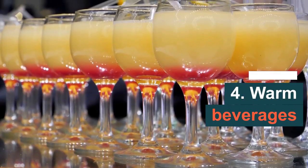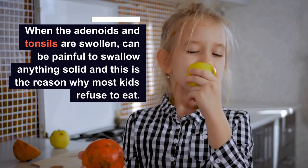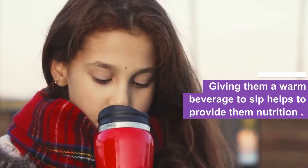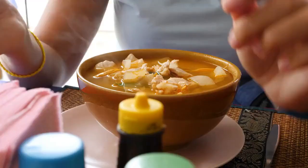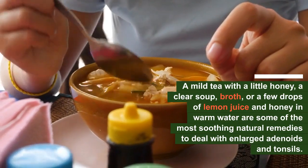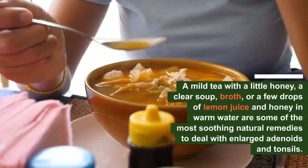Number 4: Warm Beverages. When the adenoids and tonsils are swollen, it can be quite painful to swallow anything solid, and this is the reason why most kids refuse to eat. Giving them warm beverages to sip helps to provide them nutrition, but it also has a soothing effect on the enlarged tissues in the throat. A mild tea with a little honey, a clear soup broth, or a few drops of lemon juice and honey in warm water are some of the most soothing natural remedies to deal with enlarged adenoids and tonsils.